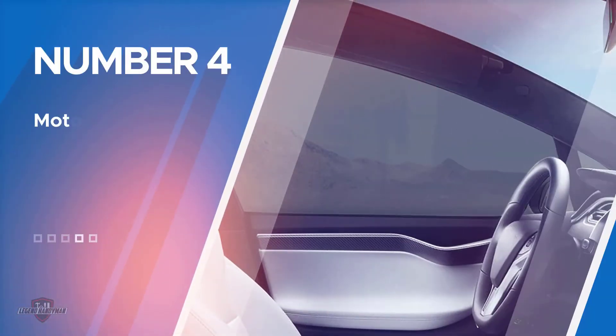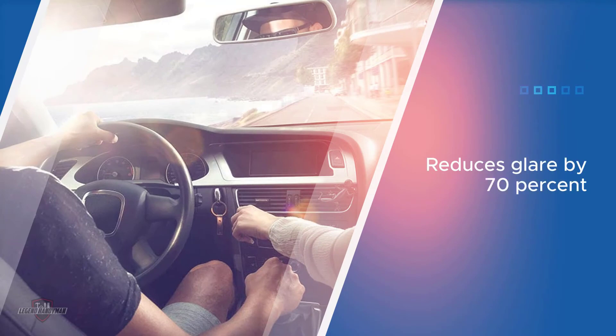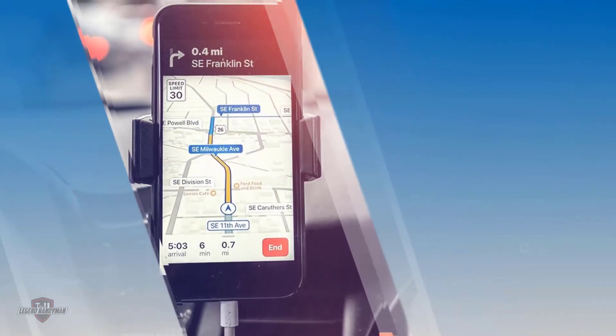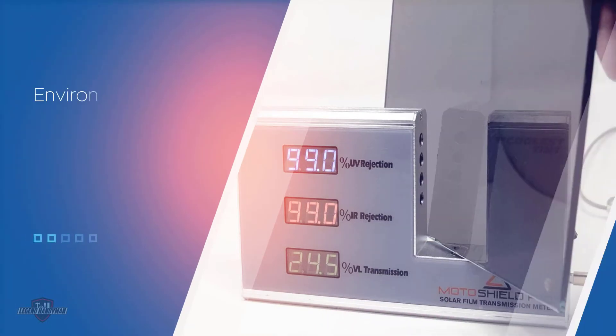Number four: Moto Shield Pro Ceramic Window Tint. This ceramic film reduces glare by 70% and provides 99% UV protection. It's made of non-conductive and non-metallic nano ceramic particles, is environmentally friendly, and can reduce the interior cabin temperature by as much as 25 degrees Fahrenheit. The film does not interfere with connections from your electronic devices. It rolls out easily, doesn't crease easily, provides a professional look, doesn't scratch too easily, and blocks out a lot of heat compared to rival products.